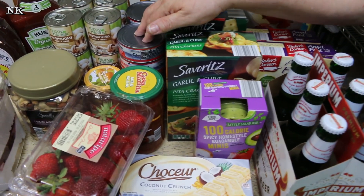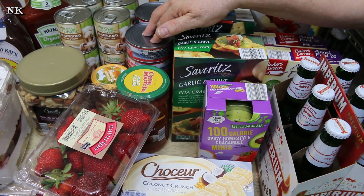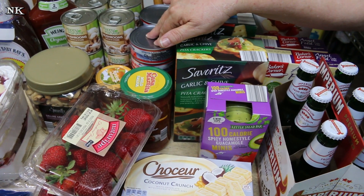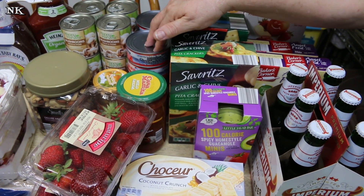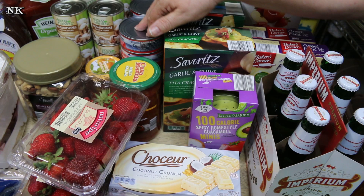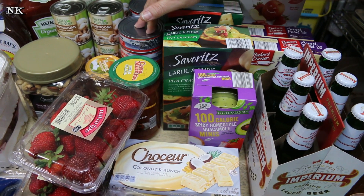I like to have between 30 and 40 cans of tuna in my pantry because we go through spurts where we eat a lot and then sometimes we don't eat it for a while. But as long as we rotate it, we'll always have it on hand. Should something happen, tuna is a great go-to — it has a long shelf life and it's a good source of protein.